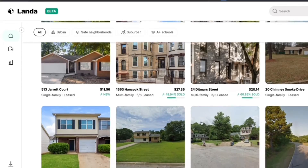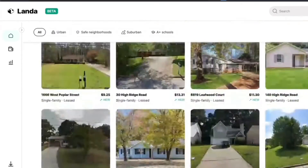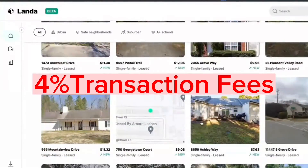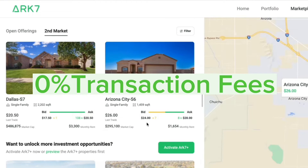Next, let's talk about the secondary market. LandaApp definitely has a bigger secondary market with more investors and more properties. However, with a 2% transaction fee for both the seller and buyer on LandaApp, compared to zero transaction fees on ARK7, I have to call this round for ARK7 as well — because free always wins.